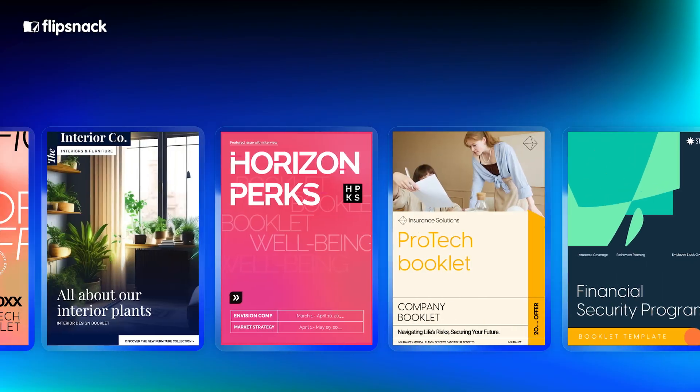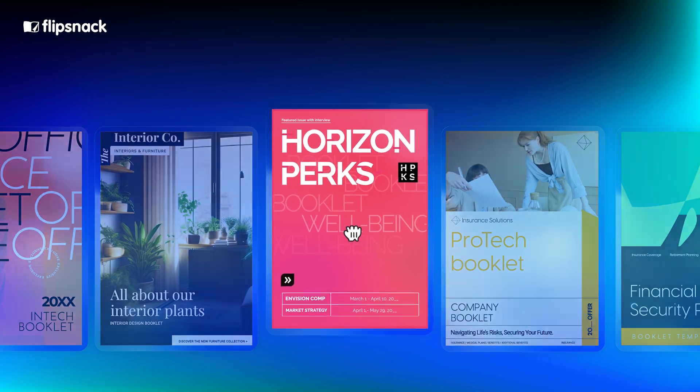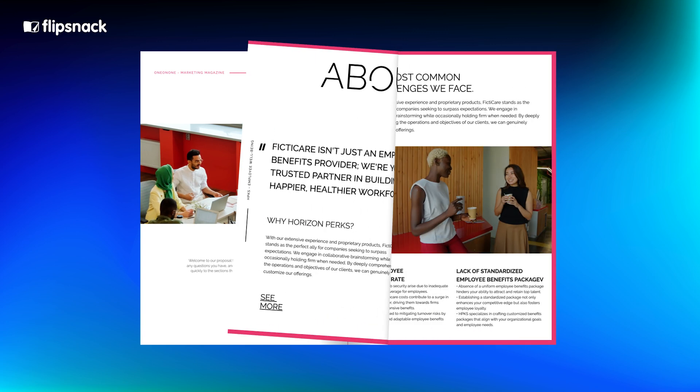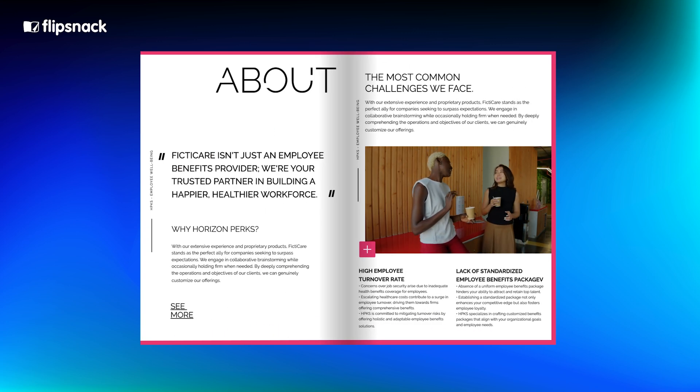So you're part of a big company and you're looking for ways to share information as efficiently as possible. Well, have you ever considered digital booklets? For those of you who might not be familiar, digital booklets are a cost-effective and environmentally friendly option to traditional printed materials. To see how these could benefit you and your business, we need to check the most common pain points that big companies face when printing and distributing traditional booklets.